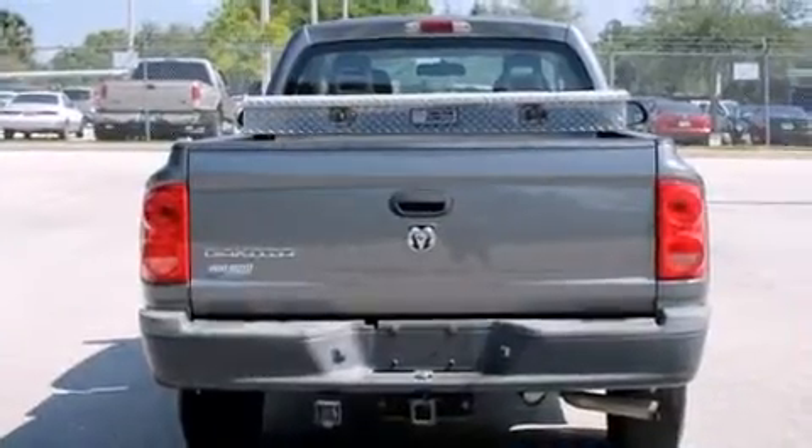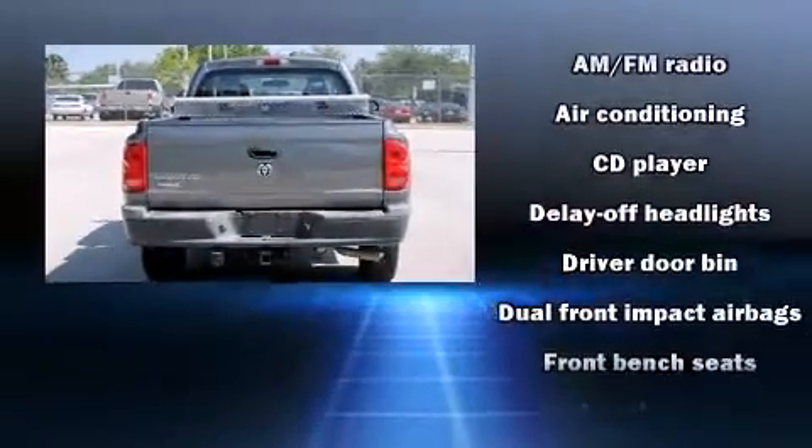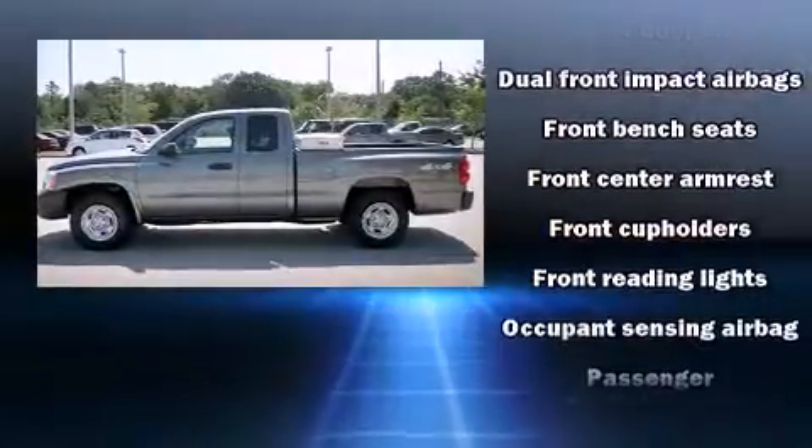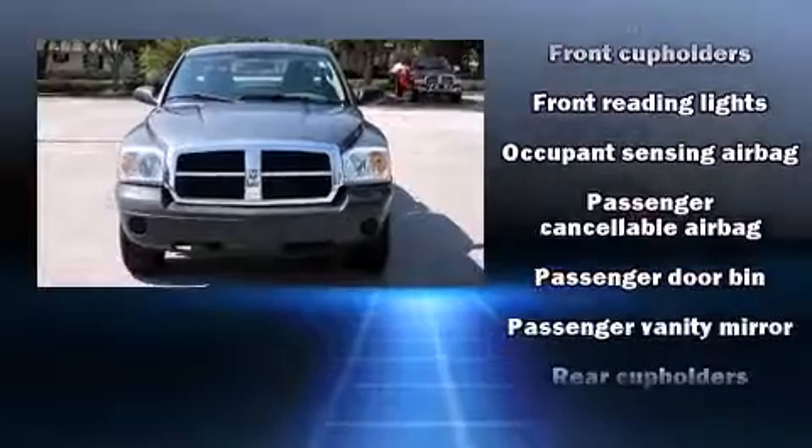Top features include air conditioning, delay off headlights, front and rear cup holders, a tachometer, variably intermittent wipers, a rear step bumper, and much more.